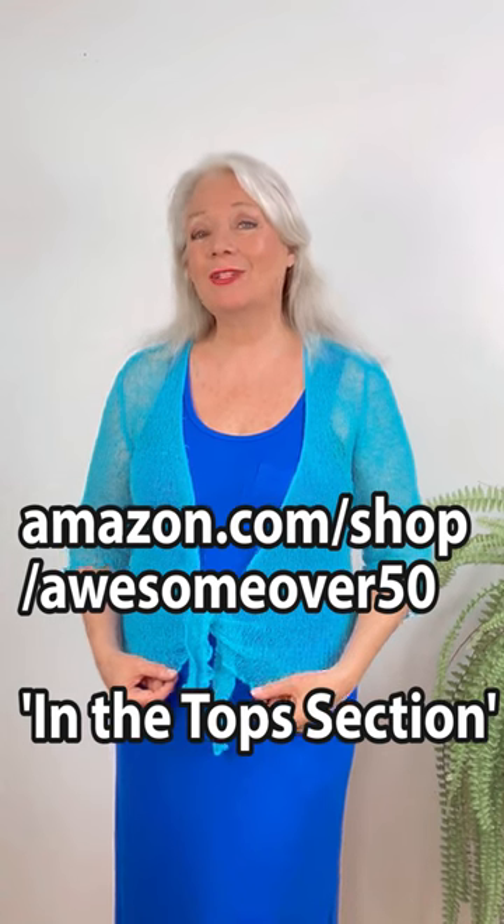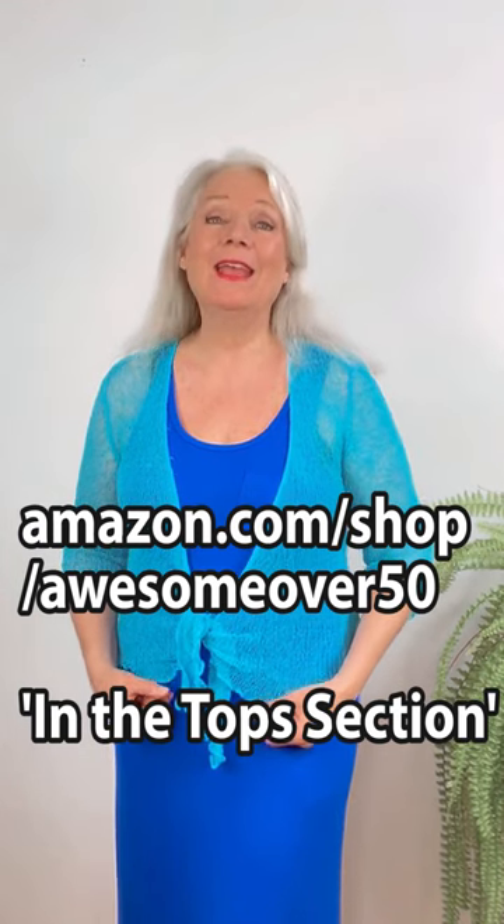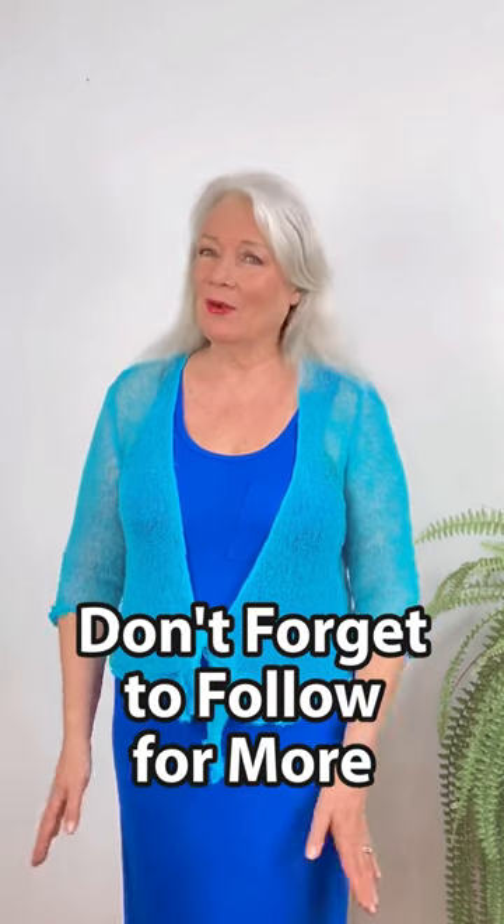You can check them out at amazon.com/shop/awesome-over-50 in the top section, or also in the video description below. I hope that you love them just as much as I do. Don't forget to follow for more. Bye-bye for now.